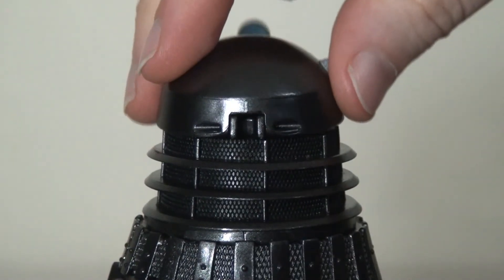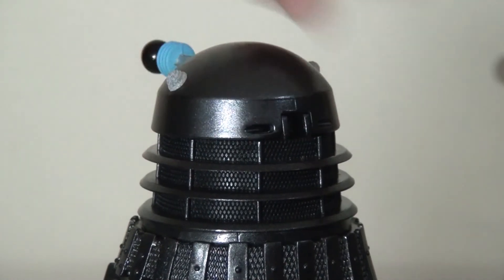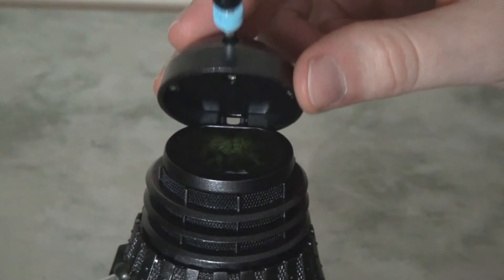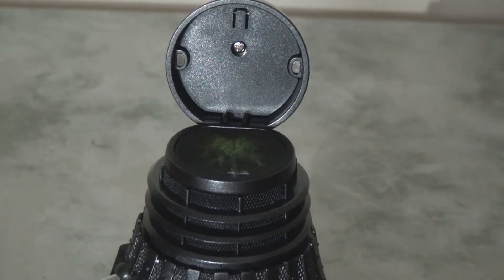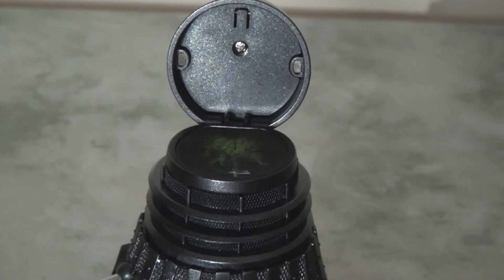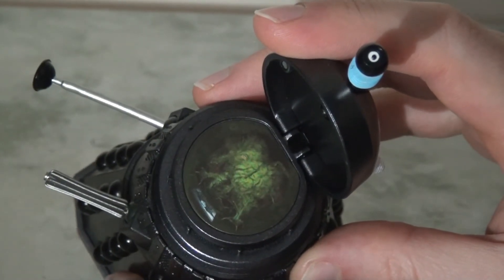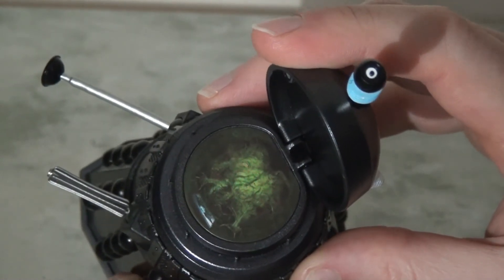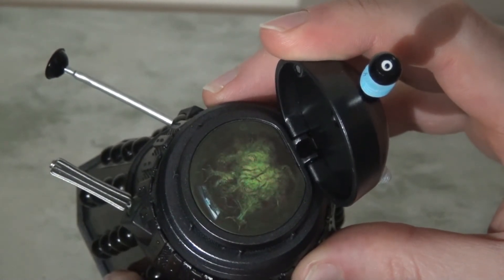So what was it that attracted me to picking up this set? Well, you may notice at the top of the dome there is a hinge, which means the lid does actually lift up. This is a new innovation — we've never seen this before in any previous release — and it's pretty cool because inside there is a sticker revealing the mutant within. I really like the image they've gone with: it's bright, it's colourful, it's pretty disgusting, and yeah, I think it brings to life that Kaled mutant that we all know and fear. They've done a really nice job of this.